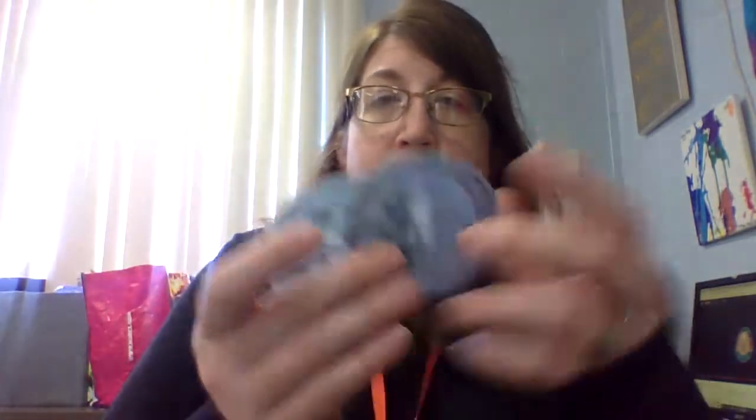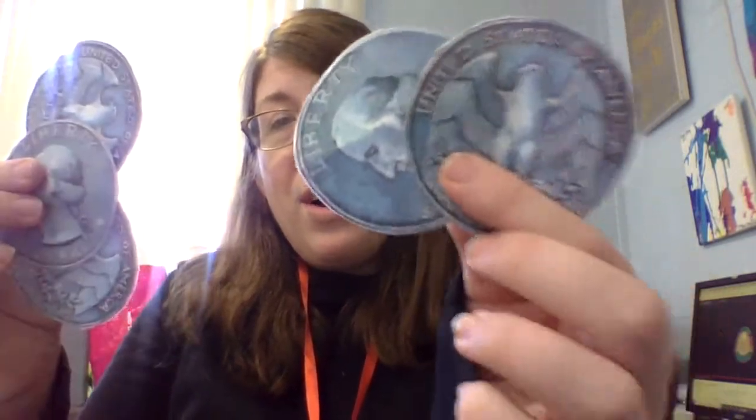Let's count by 10s — those are dimes: 10, 20, 30, 40, 50 — 50 cents. Now I'm going to throw a hard one in here: does two quarters equal 50 cents, or does three quarters equal 50 cents? Which one equals 50 cents? Very good — two quarters equal 50 cents. Bye boys and girls.